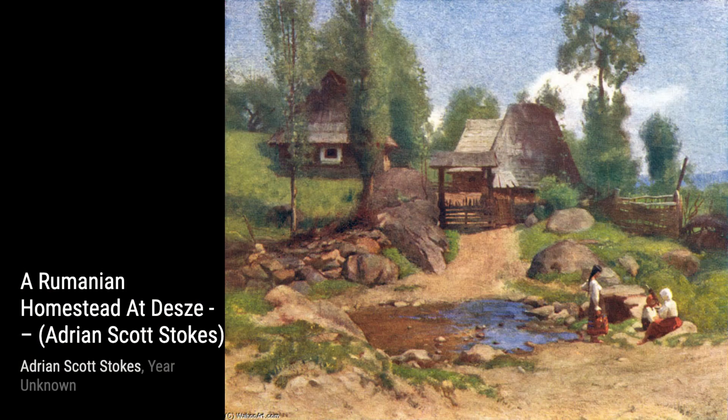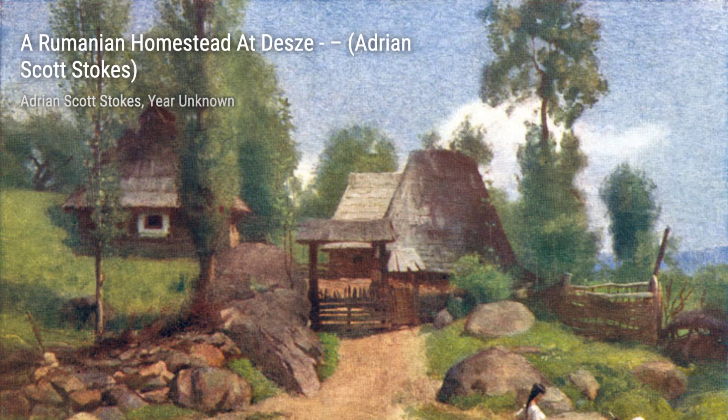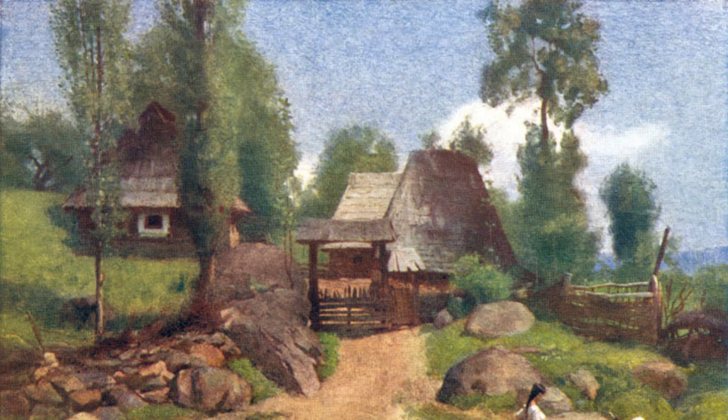A Winter Afternoon in Provence invites us to experience the serene beauty of a winter landscape. Stokes' delicate brushwork and the subtle use of cool tones transport us to a peaceful winter day in the French countryside.